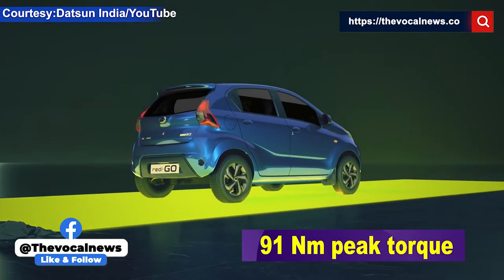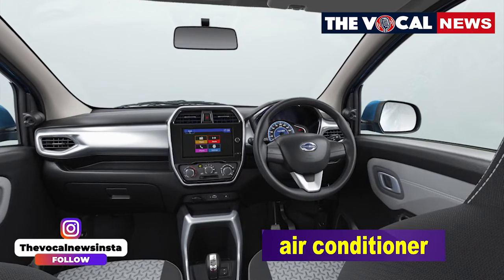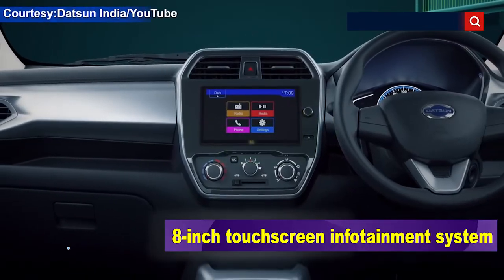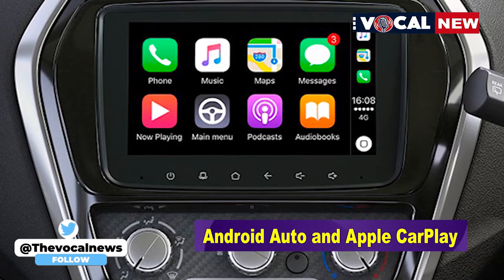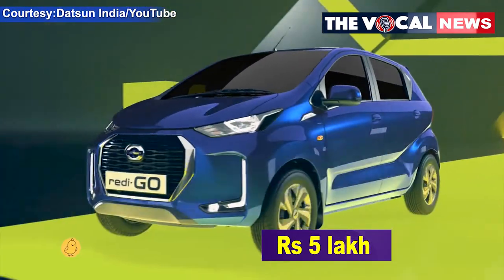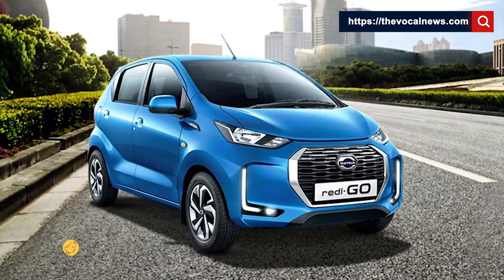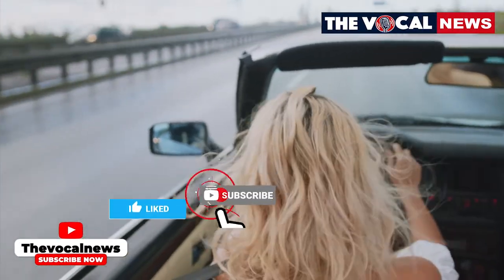The Datsun redi-GO T(O) 1.0 AMT variant comes with a 1.0-litre engine which can generate 67 bhp maximum power and 91 Nm peak torque. The car is loaded with features like air conditioner, front power windows, remote keyless entry, and voice recognition. It also gets an 8-inch touchscreen infotainment system. The car supports Android Auto and Apple CarPlay. The price of the car is around rupees 5 lakh and the Datsun redi-GO offers a mileage of 20 kilometres per litre.